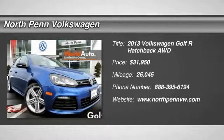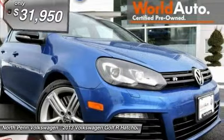The 2013 Volkswagen Golf. It's the original fun to drive hatchback. Drive one today.